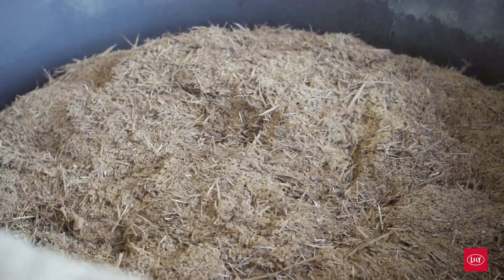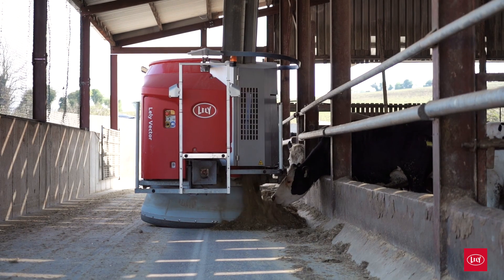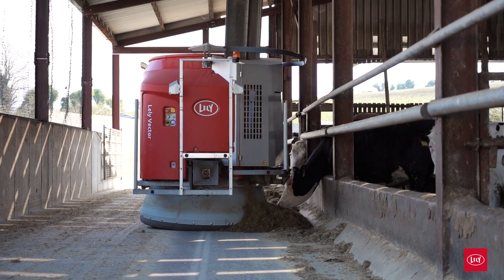We can also really target any herd health issues. From time to time we would have mycotoxins come in with the feed, and we can just target the binder on whatever diet is having the issue. So there are a lot of other benefits on top of just the labor saving and the increased liveweight gains.